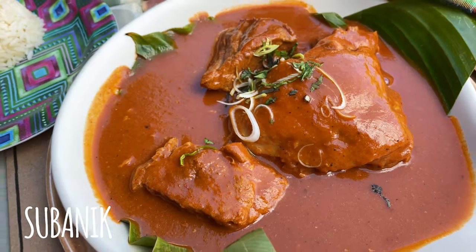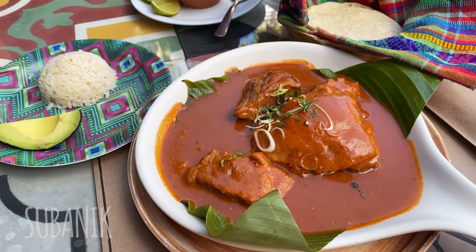Something interesting to try in Guatemala is suvanique. It comes with three different meats. Let's see what it is like. So good — you have to try this.